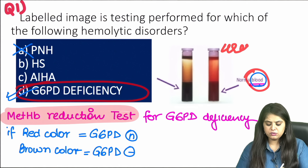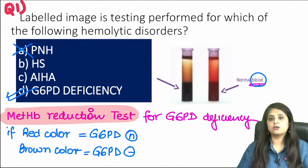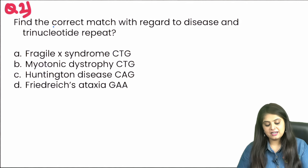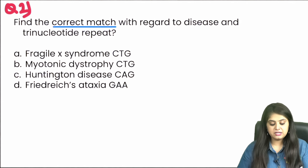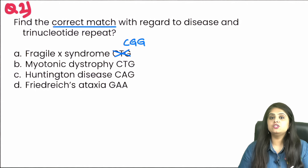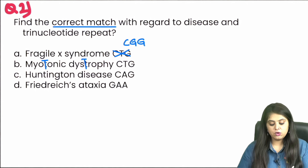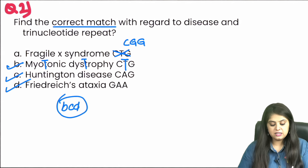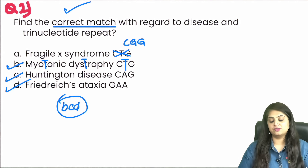So if it is a blood sample, think of this assay. If it had been a urine sample with red color urine, you'd think of PNH. Moving to question two — an easier one after a tricky one. Find the correct match: Fragile X syndrome is CGG repeats (not CTG). Myotonic dystrophy is CTG — correct. Huntington disease is CAG (hunting in a cage) — correct. Friedreich's ataxia is GAA repeats — correct. So B, C, and D are all correct options.